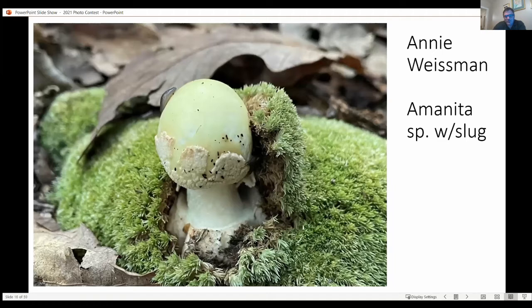I wasn't sure what this is. It appears like it's emerging from an egg with remnants of the universal veil on it, so I'm calling it an Amanita. But what really caught my eye is — look at this happy little slug going across the top of it. And again, remember what I said about mushrooms emerging from moss.